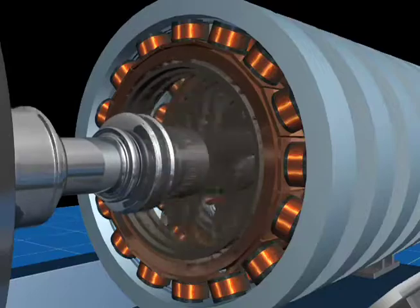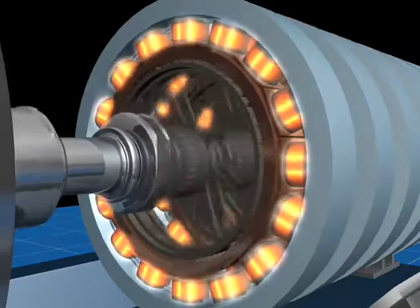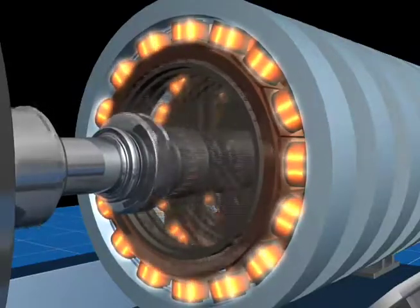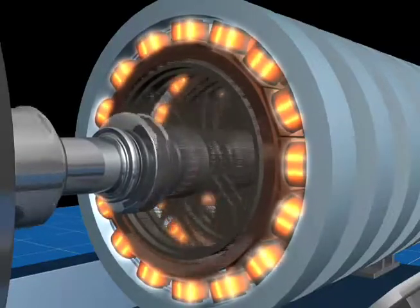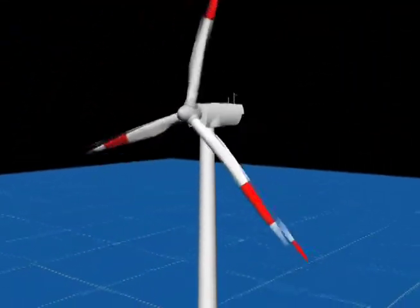When the electromagnetic shaft rotates, it induces a small electric current in each section of the wire coil. The sections of the wire each become a small electric conductor. The individual small currents are added together to form one large current, which is then sent down the tower to the electrical grid.